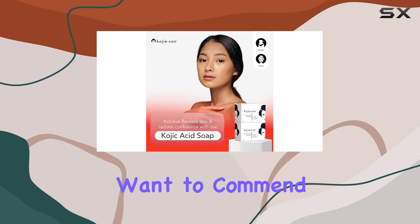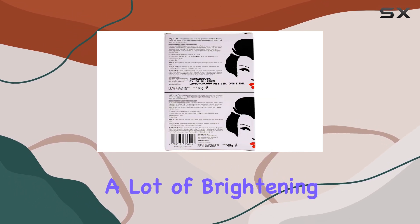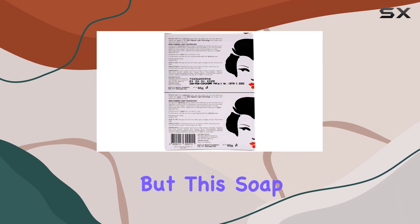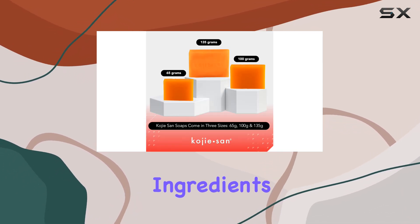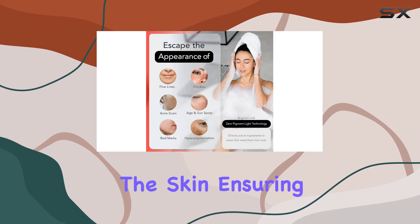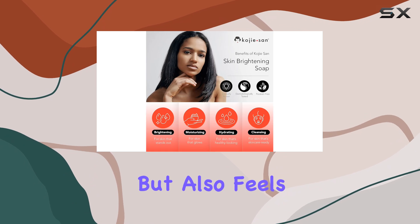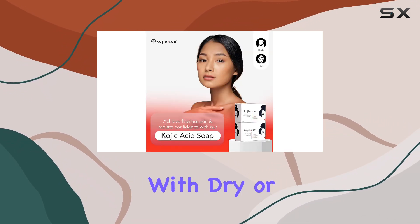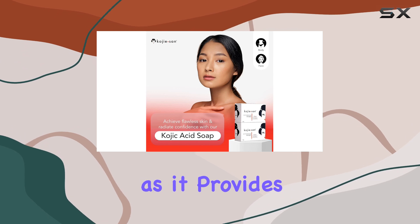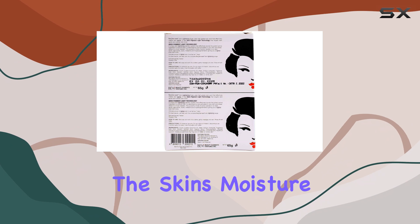What I really want to commend this soap for is its moisturizing capabilities. A lot of brightening products can be quite drying, but this soap seems to have struck the perfect balance. It contains ingredients that hydrate and nourish the skin, ensuring that your skin doesn't just look brighter but also feels softer and suppler. This is especially great for those with dry or sensitive skin, as it provides gentle yet effective brightening without compromising the skin's moisture barrier.